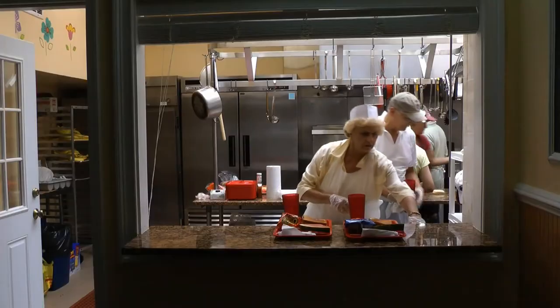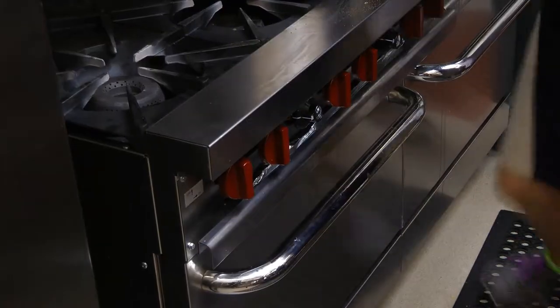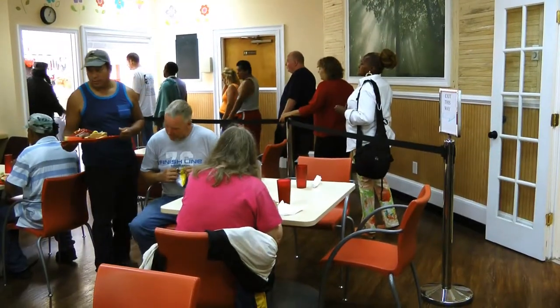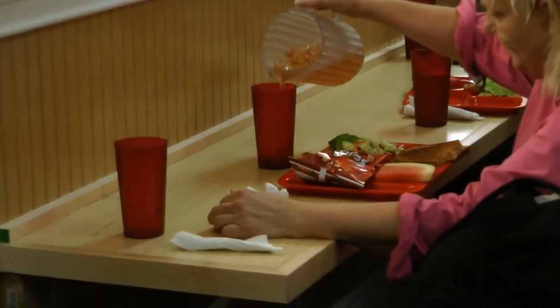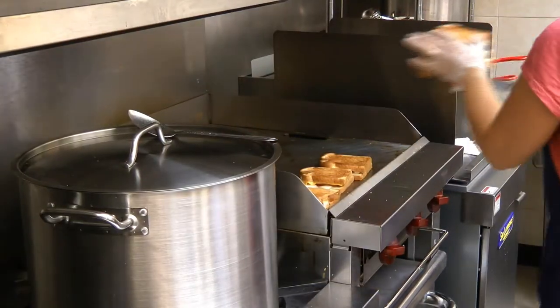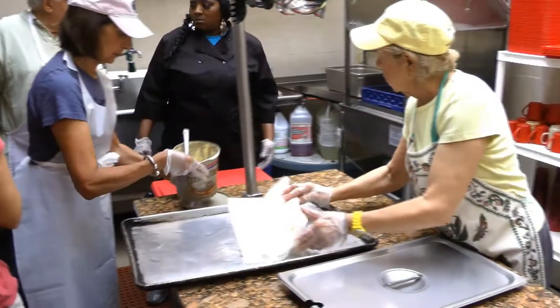On Monday the shelter debuted its new kitchen, complete with a new stove, granite tables, shelves, cooking supplies, and a redesigned common room, following a 10-day renovation which began on August 1st, courtesy of local organizations and kitchen designer Christopher Peacock.